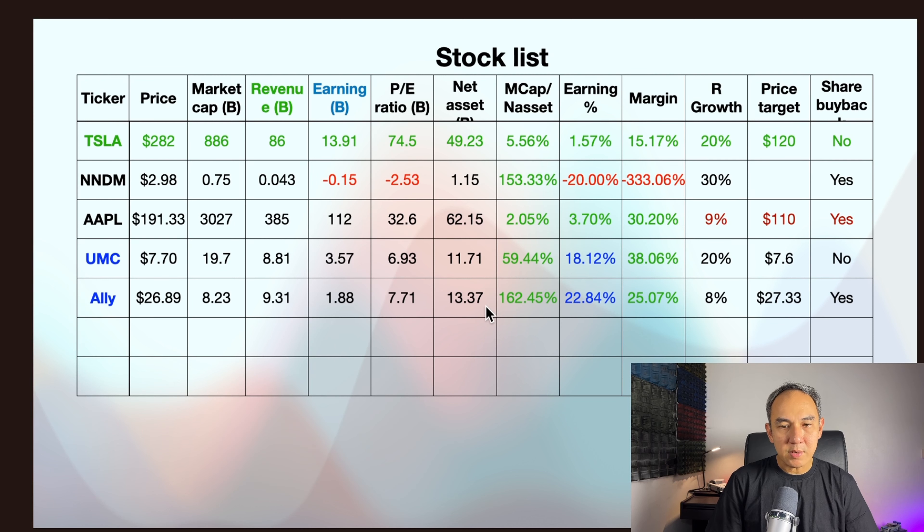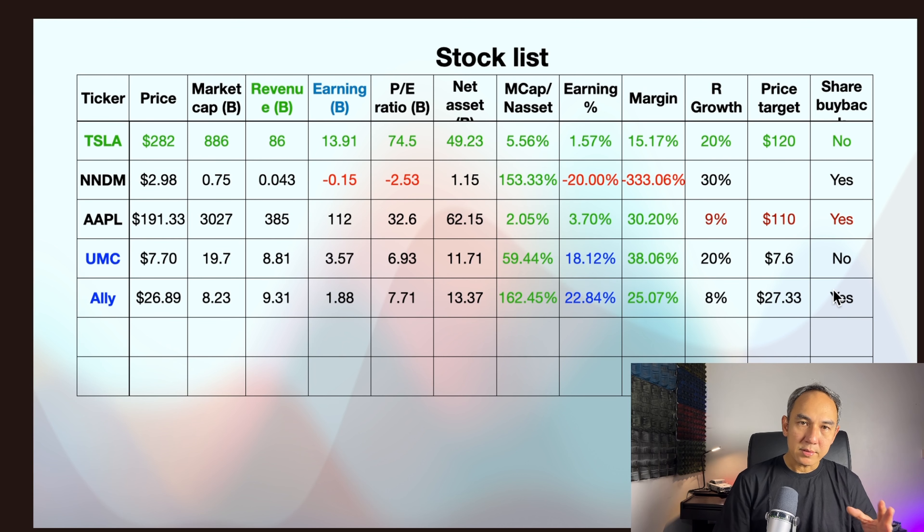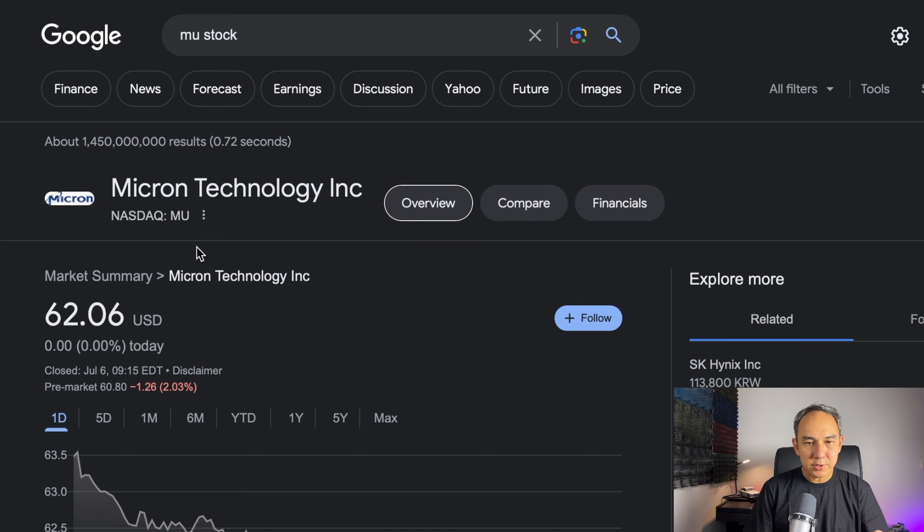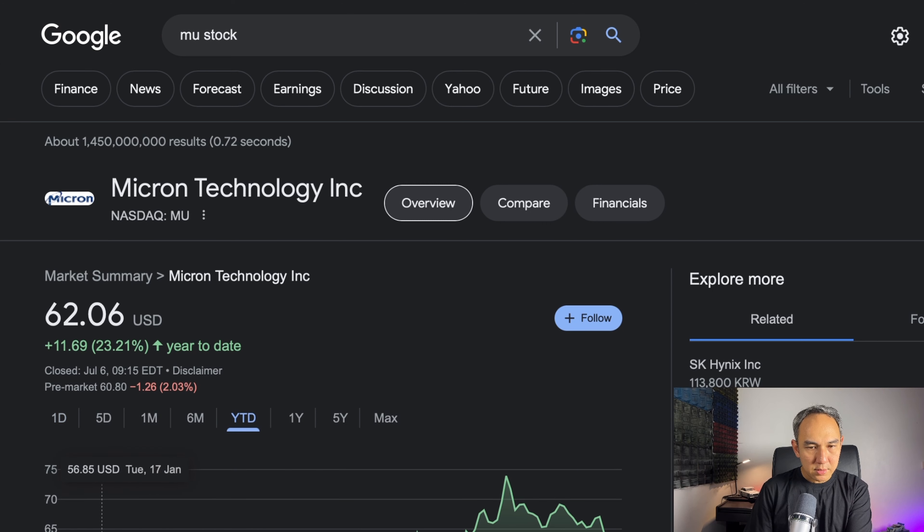Earnings versus market cap is minus 20%, and profit margin is minus 333%. They are growing about 30%, and there is a share buyback plan signed, which is a good sign. But I'm not sure how it's going to go in the short term. So if it were me, I wouldn't be buying this stock at the moment.